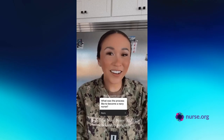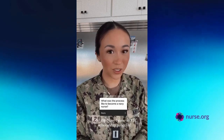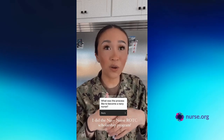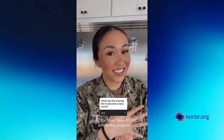Okay, how did it all start? I applied for the Navy Nurse ROTC Scholarship as a junior in high school, which was 10 years ago. I'm having my 10-year high school reunion this year. It's been a decade. Time flies. But that's where my Navy nurse journey all started.